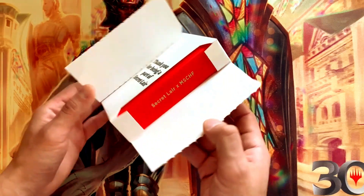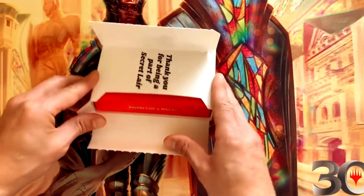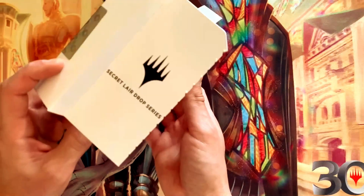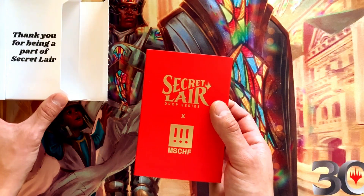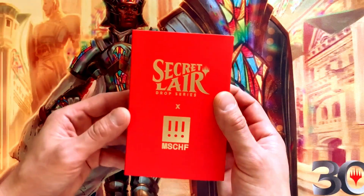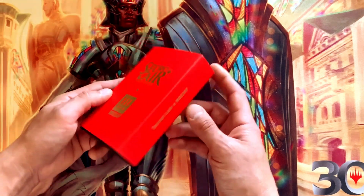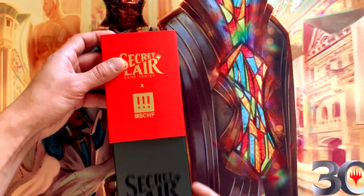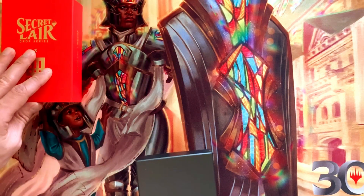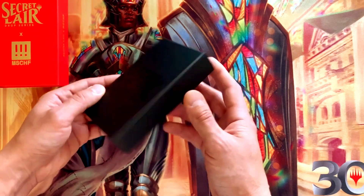Right away we can see a bit of a difference in that this is a red box. I'm not sure if any of these cards in here are peelable — I don't know if I'm remembering that correctly. I haven't done a ton of research on the individual cards because I wanted to be surprised. Beautiful red box here — Secret Lair x Mischief.